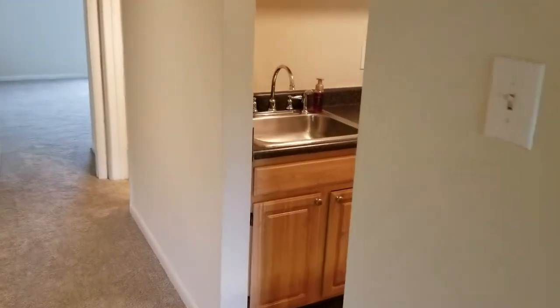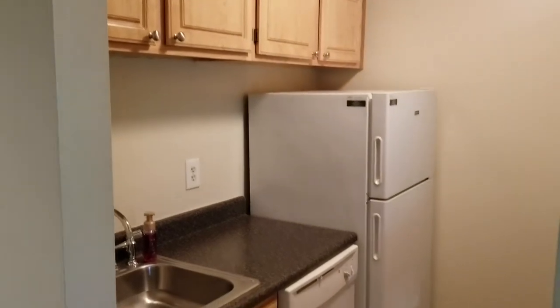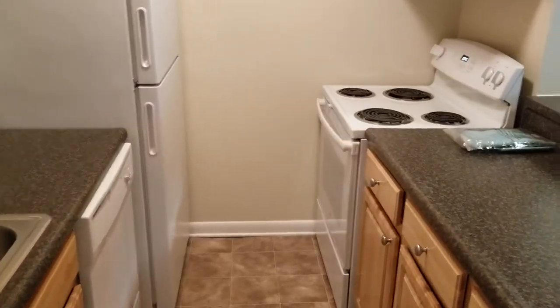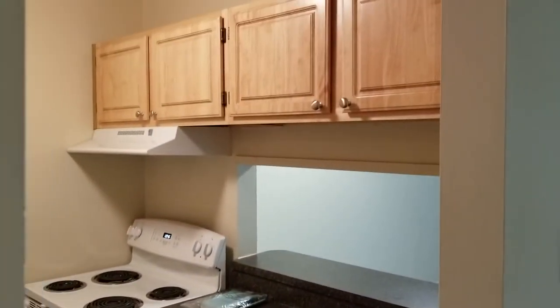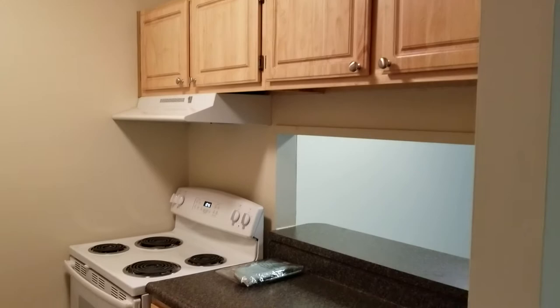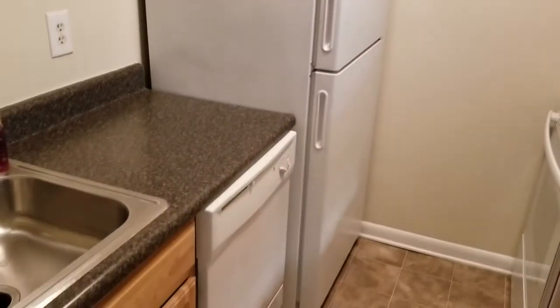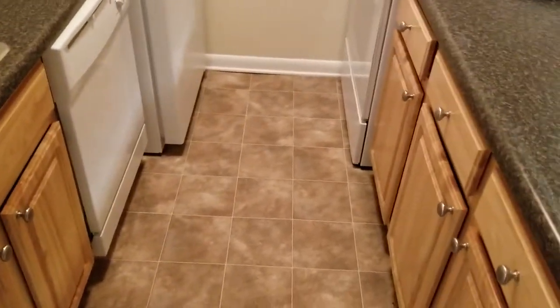Everything we have available through June right now is renovated, so you will have new cabinets, new counters, and new white appliances. As a galley style kitchen, you do have plenty of storage above as well. With those new cabinets, you have your range, your range hood, your fridge, your dishwasher, and your sink does have disposal. You've got new vinyl flooring throughout as well.